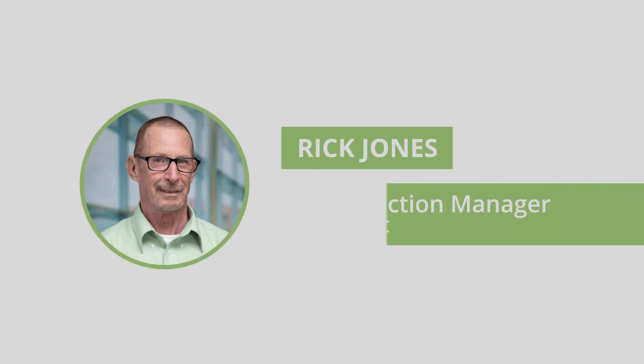Hi, I'm Rick Jones, a construction manager with Dewberry based in Raleigh, North Carolina, and this is my project story.